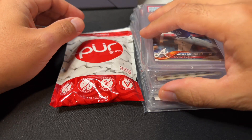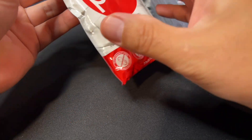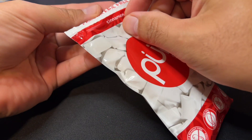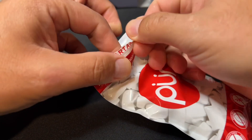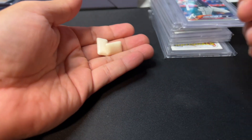Greetings sports fans! ASMR Sports back with you for today's video where I will be chewing some pure cinnamon gum. I have had this for a while but have not chewed any of it in a long time, so here's hoping it's still in good shape.